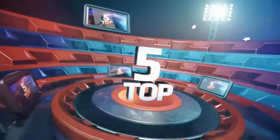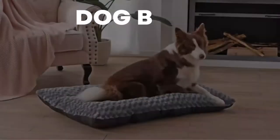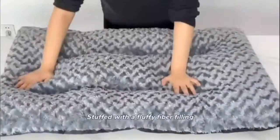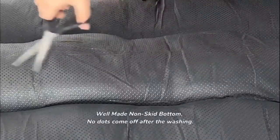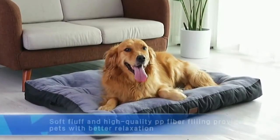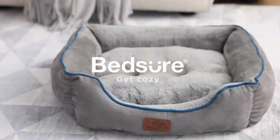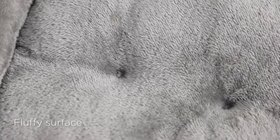We will be going over the top 5 dog beds on Amazon under $20, and a bonus bed just in case you're still not convinced. There are many benefits of having a dog bed for your pet. The most important one is that it provides comfort to your pet. A good quality bed will provide support to the joints and muscles of the animal, which will help them stay healthy and happy. There is no exact order, so be sure to stay tuned till the end so you don't miss anything.